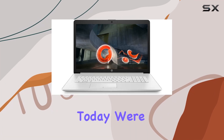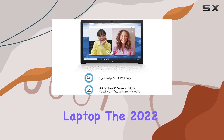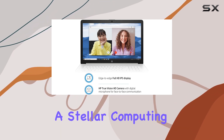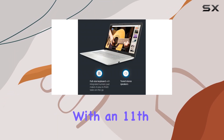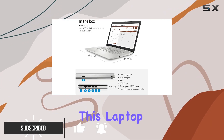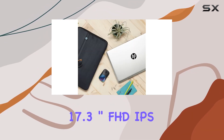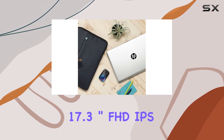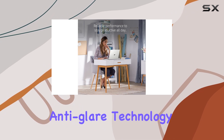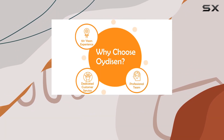Hey everyone, today we're diving into the HP Pavilion laptop, the 2022 model that promises a stellar computing experience. Packed with an 11th Gen Intel Core i3-1115G4 processor, this laptop is ready to handle your daily tasks with ease. The 17.3-inch FHD IPS display, boasting anti-glare technology and 300 nits brightness, ensures a vibrant and clear visual experience.